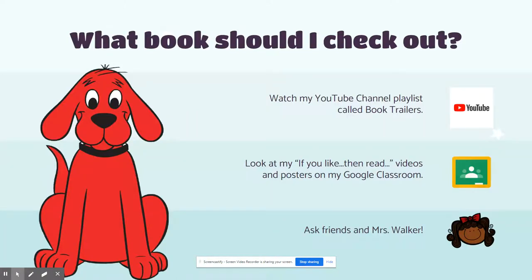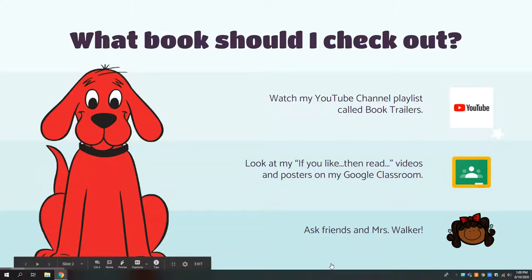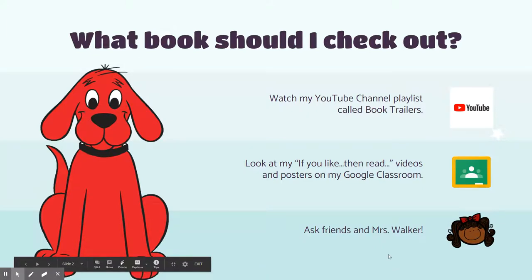First of all, how do you know what book you should check out? Here are some ideas for how you can pick out books. Number one is you can go to my YouTube channel playlist called Book Trailers and you can watch me talk about different books. I'll make recommendations, I'll explain what the book's about, and that can help you choose what book you're interested in.